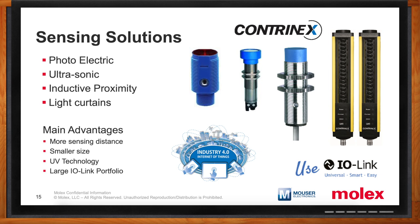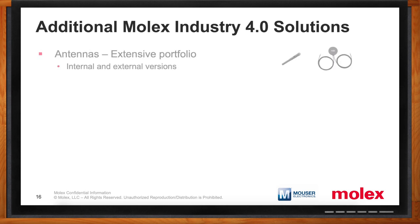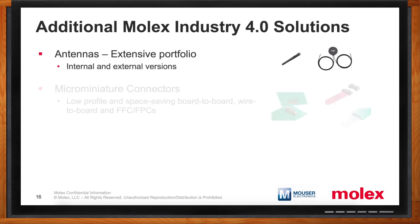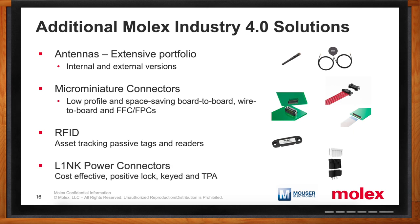What about the other pieces of the connectivity puzzle — what does Molex offer? Molex has a lot of other Industry 4.0 solutions: an extensive portfolio of antennas, both internal and external versions; micro-miniature connectors that are low-profile and space-saving — board-to-board, wire-to-board, and FFCs; RFID products for asset tracking, both passive tags and readers; and link power connectors that are cost-effective, positive lock, keyed, and have terminal position assurance.